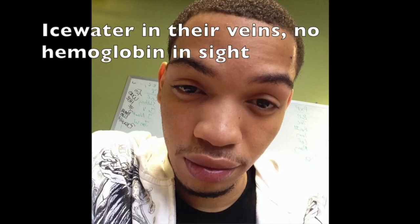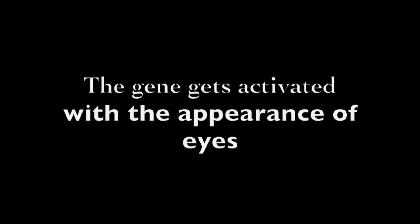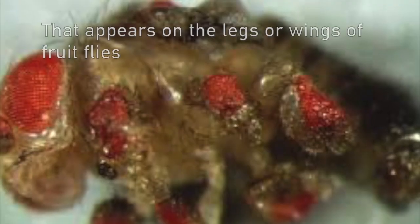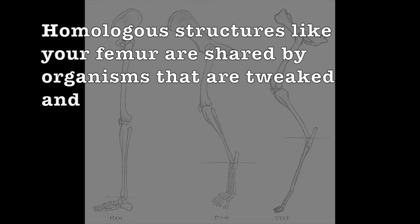Icefish have an antifreeze gene that prevents their blood from freezing. They have no red blood cells inside — ice water in the veins and no hemoglobin. PAX-6 is a gene that helps organisms develop eyes. Take it out and in the fly — genes get activated with the appearance of eyes that appear on legs or wings.